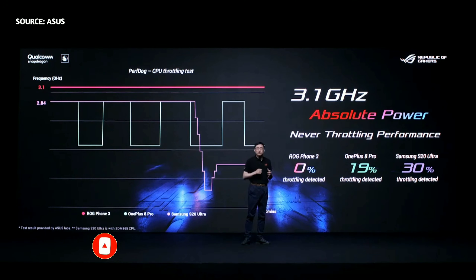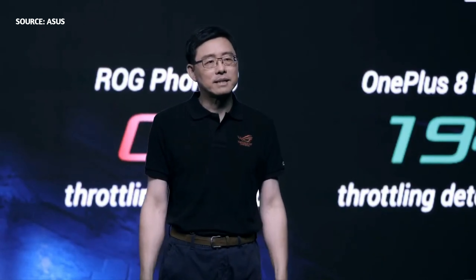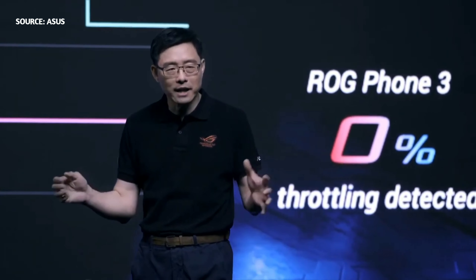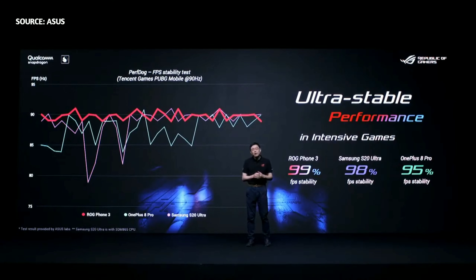The advanced GameCool 3 cooling system ensures that the Qualcomm processor and graphics chips deliver exceptional performance all the time. With these components, LG Phone 3 can sustain peak performance longer than any other current flagship smartphone. With the incredibly stable LG Phone 3, gamers can enjoy consistently high performance even during marathon gaming sessions.